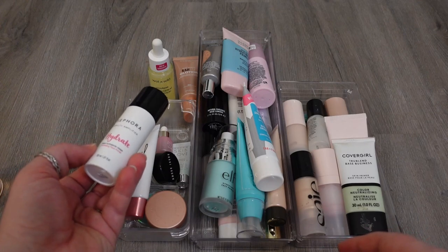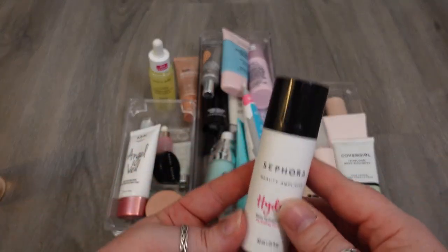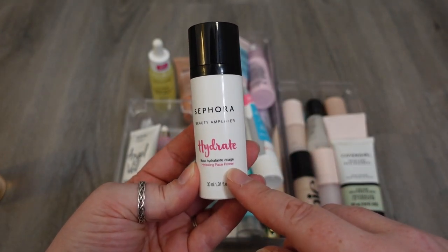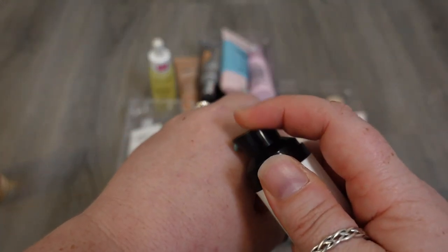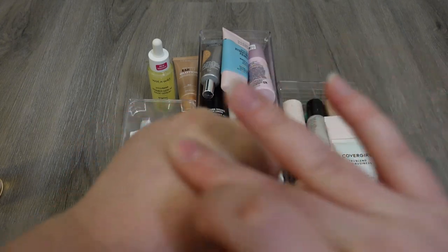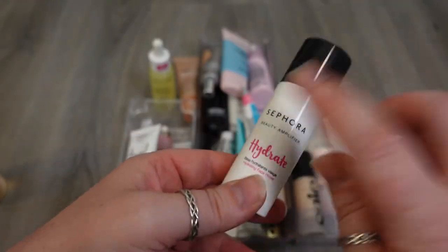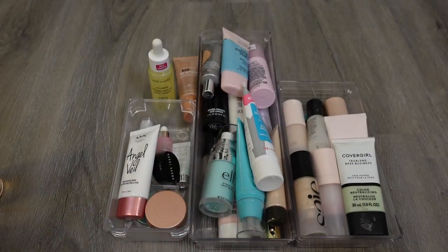This is one from the Sephora collection — this is the Hydrate Base Primer. It feels nice and hydrating. It's a pretty lightweight formula, almost like a gel texture. It's not like a moisturizer consistency, but it works under makeup pretty well, so I'm going to hold on to this as well. These two products in the back were in the vanity — this is the L'Oreal Lumi Glotion. I say this is relatively similar to the Say Dew, which is technically a highlighter but I use it as a glowy base.